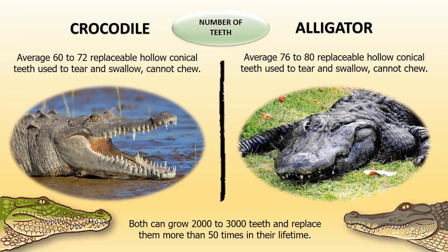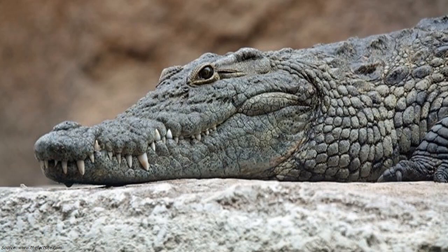Number of teeth: On average, crocodiles have 60 to 72 replaceable hollow conical teeth, whereas alligators have 76 to 80 replaceable teeth. Both crocodiles and alligators use their teeth to tear and swallow their food but cannot chew. Also, in their entire lifetime, both can grow 2,000 to 3,000 teeth and replace them more than 50 times.